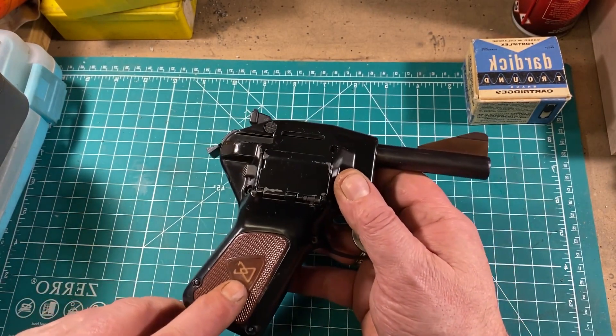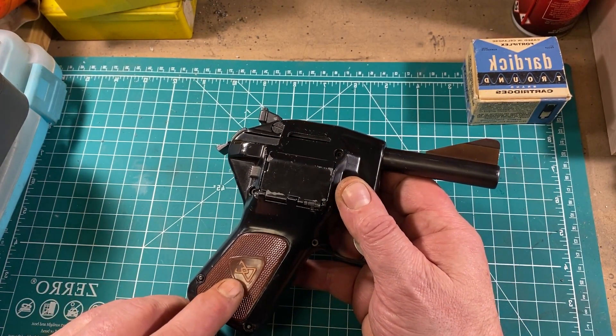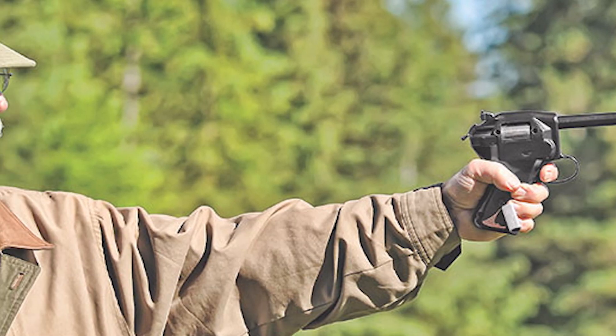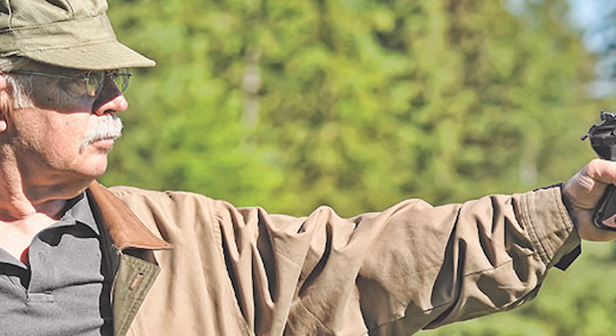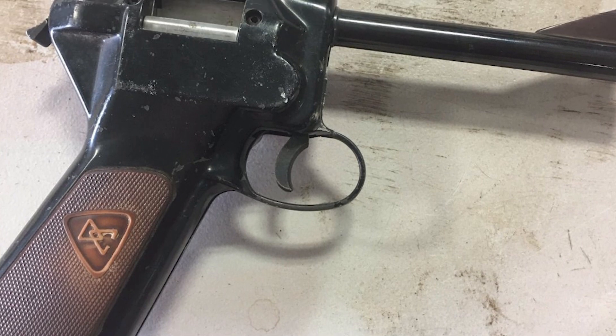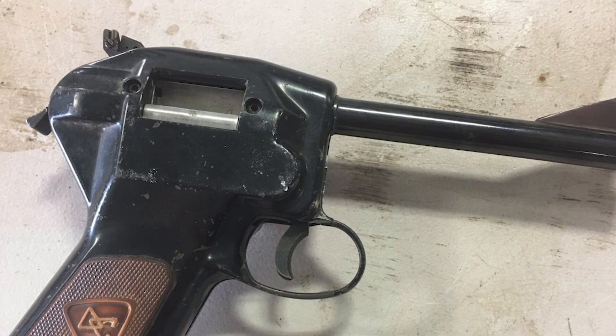Well, there you have it, folks. We hope you enjoyed this captivating journey through the intriguing world of the Dardik 1500. Despite its commercial struggles, this firearm remains a testament to human ingenuity and the pursuit of innovation. If you found this video enlightening, don't forget to hit that like button and subscribe for more fascinating content. Until next time, stay curious and keep exploring.